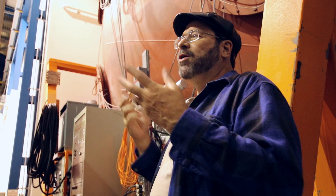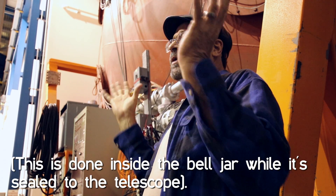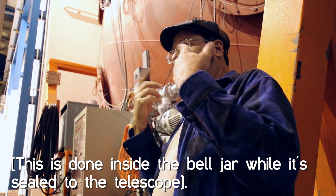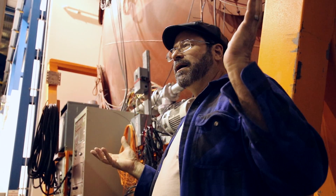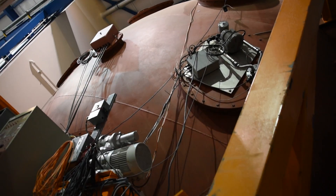Whatever you want to coat with — in our case aluminum — you vaporize it really hot. It turns into a vapor and it sticks to everything. It has to be very clean to stick, so that's why you clean it. It has to be a vacuum so that the vapor goes everywhere and is not contaminated. This is the pumping equipment that removes the atmosphere.